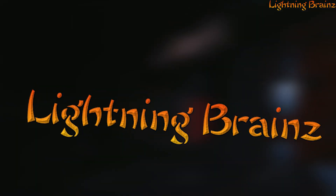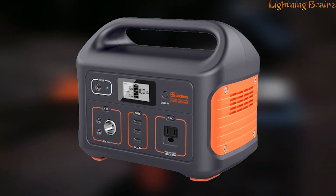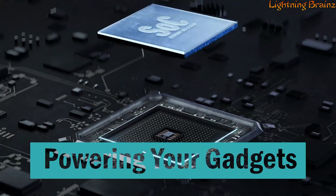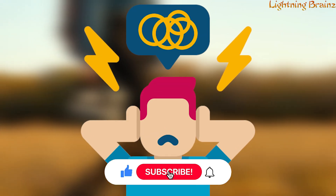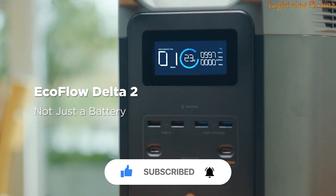Hey everyone, welcome to the Lightning Brains channel. Today, we're powering up with a focus on portable power stations. These versatile devices are essential for outdoor adventures, emergency preparedness, and powering your gadgets on the go. With a multitude of options available, finding the best portable power station can be overwhelming. Whether you're camping, traveling, or simply need a reliable backup power source, we've got you covered.